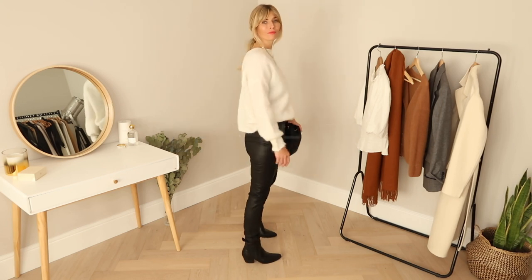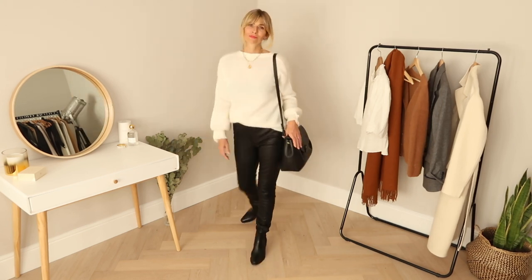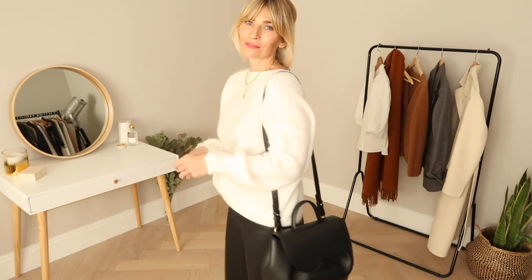I'll be honest, I find this next fashion trend for fall tricky to get right. I'm not entirely convinced I suit leather trousers, so I'd be interested to hear your thoughts in the comments below. These are from the H&M Premium Collection and the quality is beautiful.